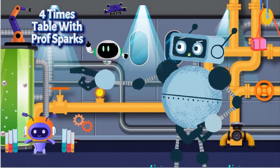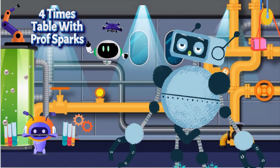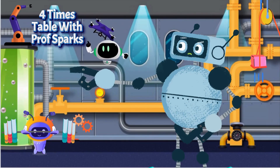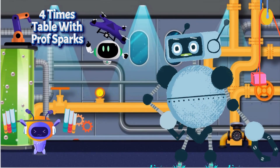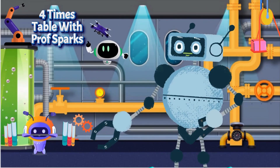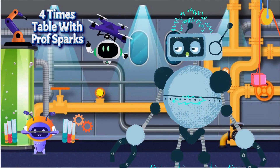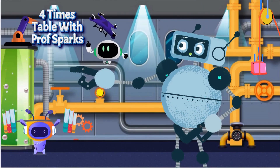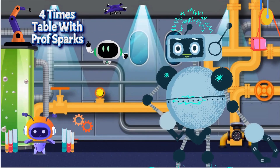Hi kids, I'm Professor Spark. Step right into my robotic laboratory classroom where numbers come to life and learning is a blast. Today we're diving into the world of the exciting four times table where cool robots will be zipping in and out to make math mega fun. Get ready to multiply your fours and have a blast doing so. Let's begin.